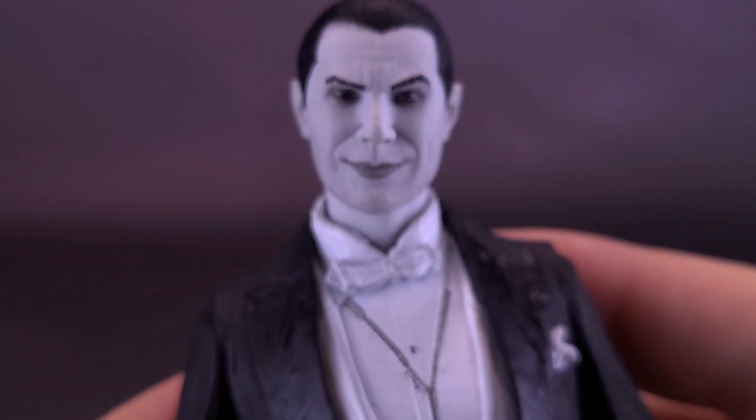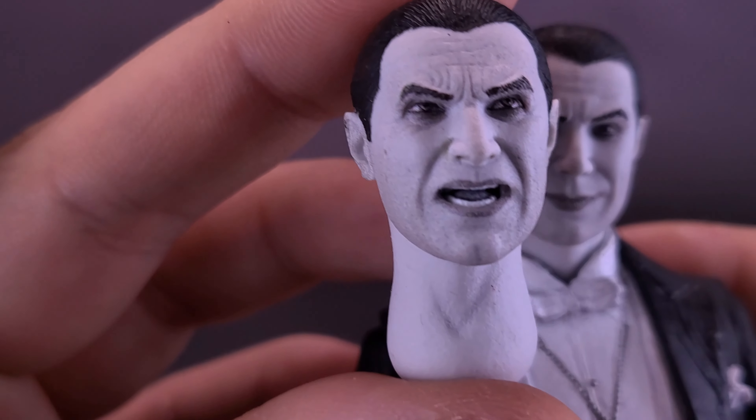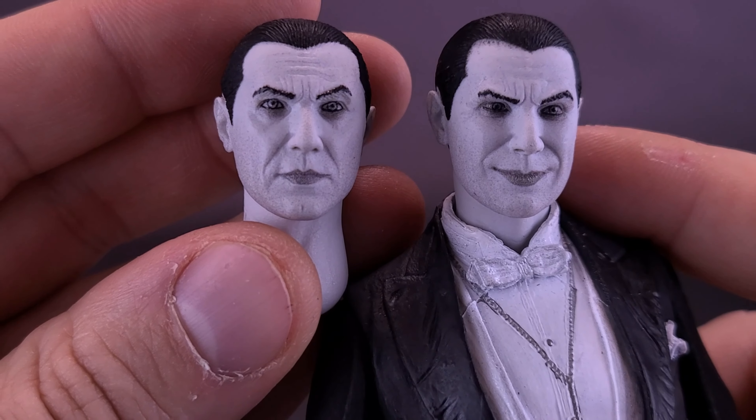For me, I think I'm going to have the figure displayed with the smiling face. To be honest, with both of my Draculas, I don't think either will be displayed with the angry head sculpt. I like it, but I prefer the smiling face or the more neutral expression — either one of those would be fine.